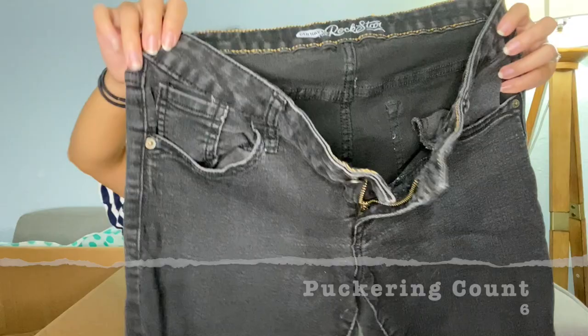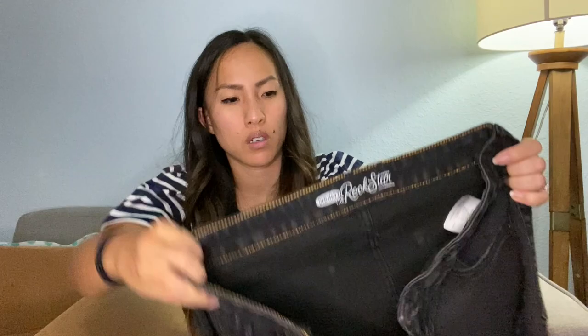Our second-to-last pair is another pair of Old Navy Rockstar jeans — these are a size 12 and they also have some puckering issues. They're a faded black color, mid-rise, 12 regular. They seem kind of short. I'll probably send those out to auction on eBay.